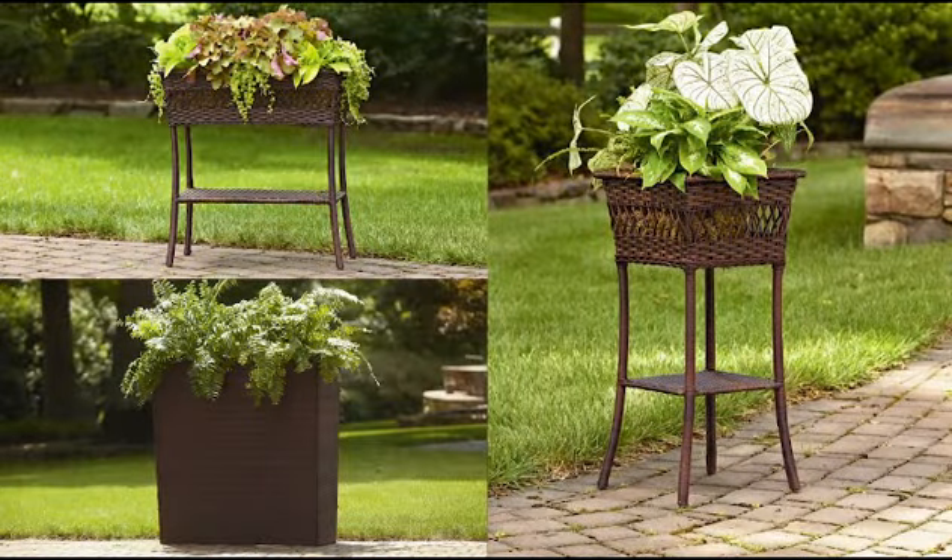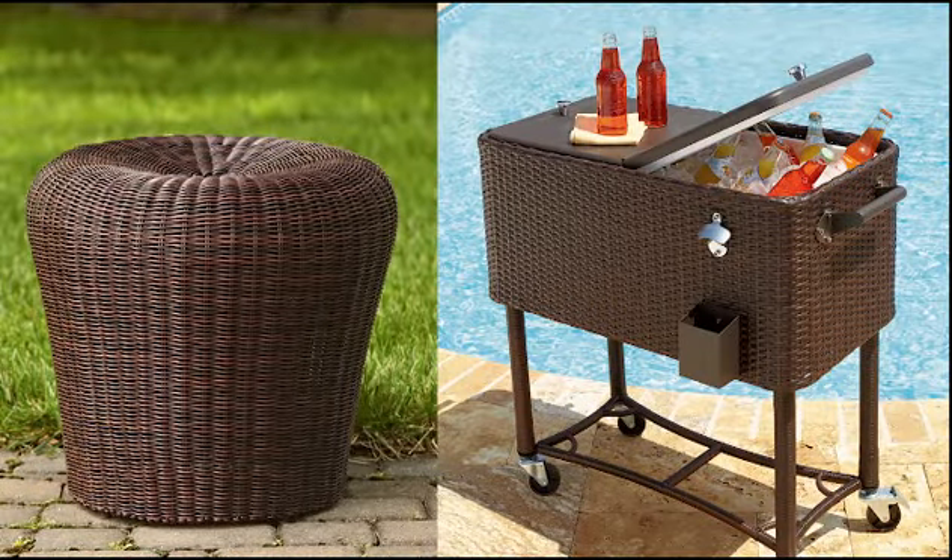Then layer in matching wicker accessories, including a variety of plant stands, a stool, and even a patio cooler.